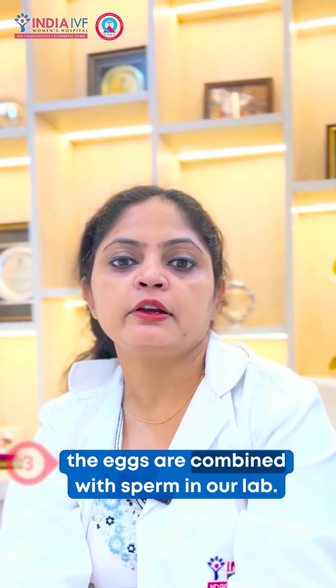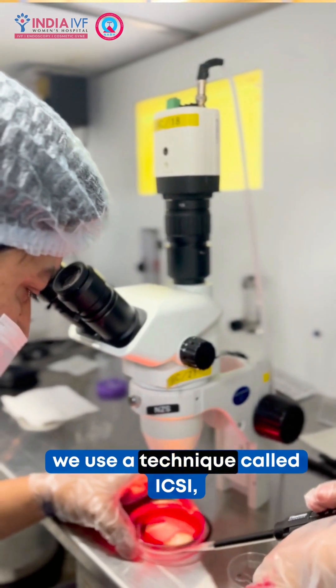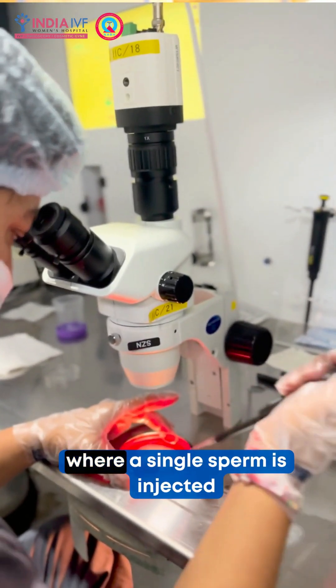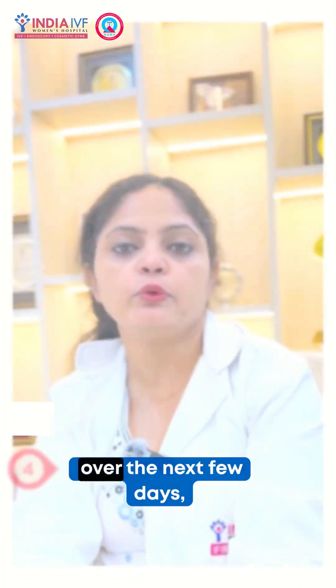Step 3: The eggs are combined with sperm in our lab. If needed, we use a technique called XC, where a single sperm is injected directly into the egg.